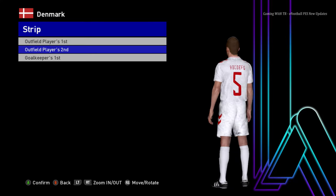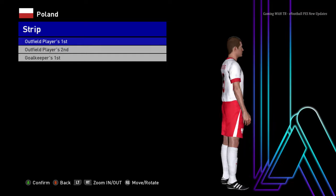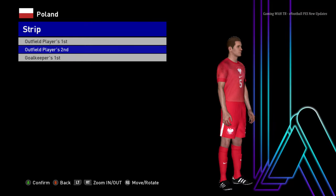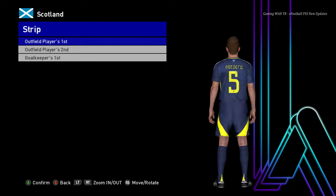Let's go for the next team. Here is Poland — this is the home jersey of Poland, here is the away jersey — that's a pretty unique design — and here is the goalkeeper jersey. Let's go for the next team. Here is Scotland — this is the home jersey of Scotland.